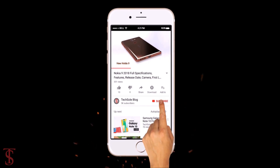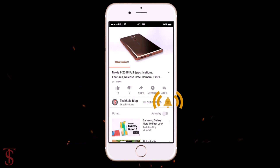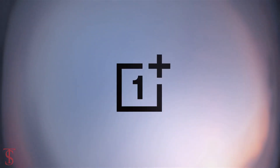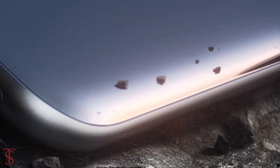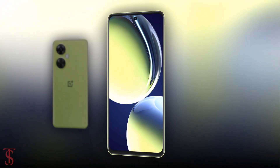Subscribe to our YouTube channel and press the bell icon to get the latest tech updates from TechSoul blog. OnePlus has finally launched its new affordable Nord series phone globally, called the OnePlus Nord C3 Lite with 5G support.